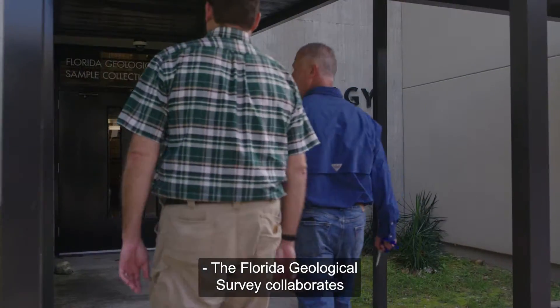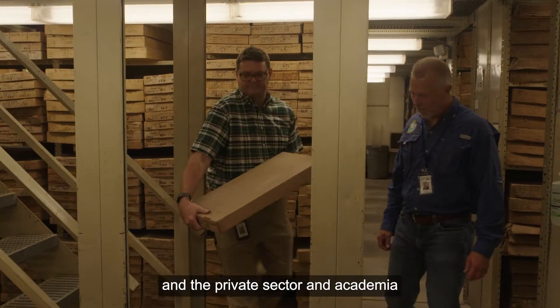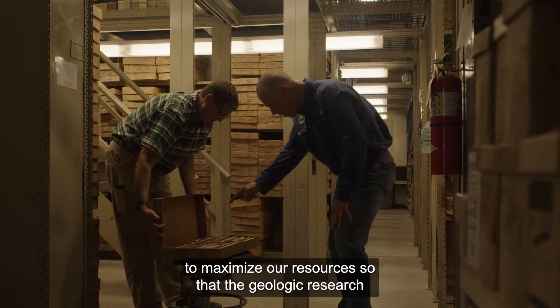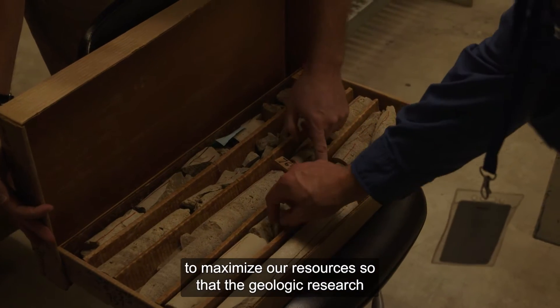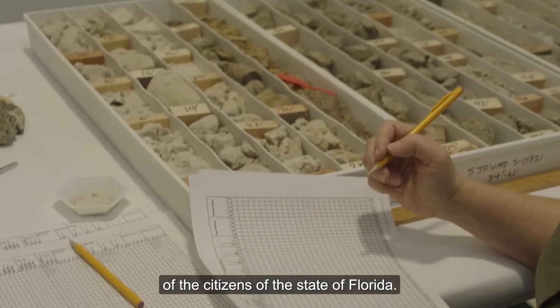The Florida Geological Survey collaborates with both federal, state, and local partners, the private sector, and academia to maximize our resources so that the geologic research we undertake meets the needs of the citizens of the state of Florida.